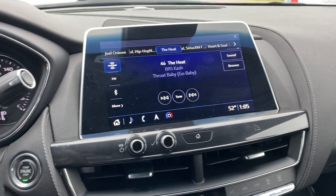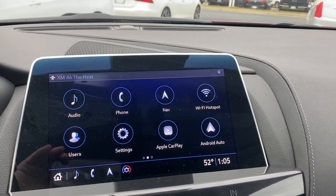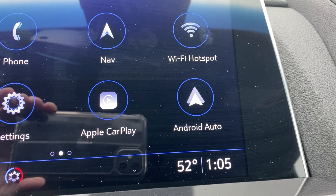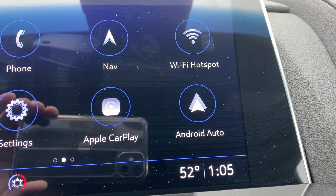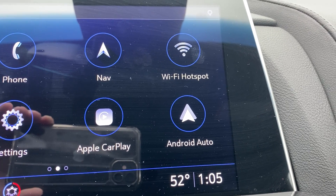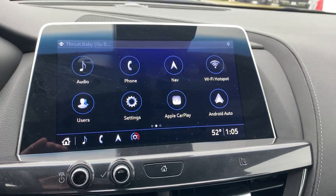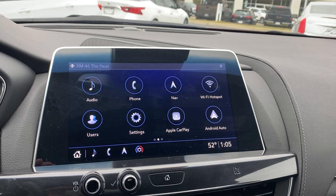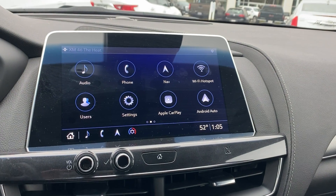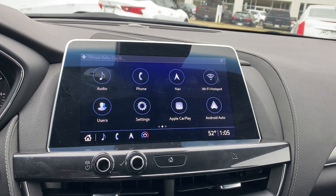There's a massive infotainment screen with really good resolution, and when you go into it you can see all the different features. I'd especially like to point out Apple CarPlay and Android Auto. What's great about those is full integration of your phone — not just Bluetooth calling and voice-dictated texts, but you can use the Waze app, Google Maps, and Spotify, which shows your album covers. It's as if this screen becomes the screen of your phone when paired up.